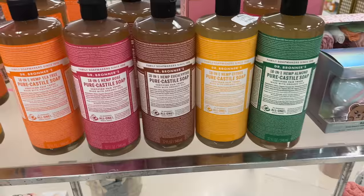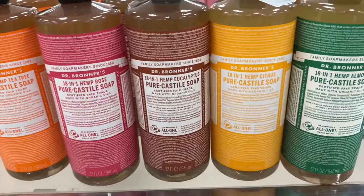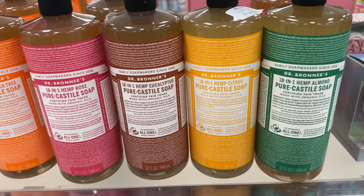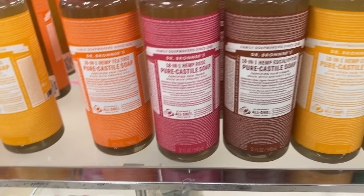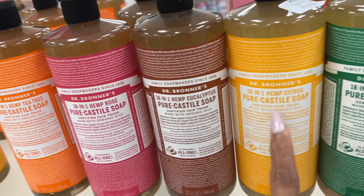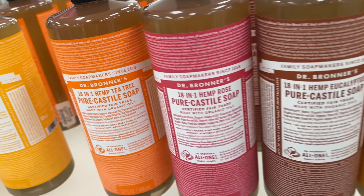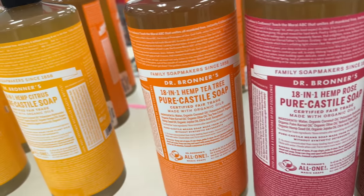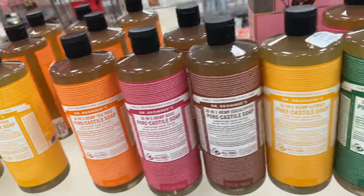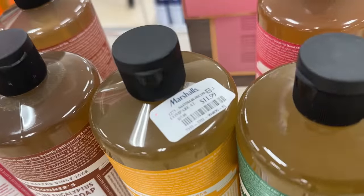Look at what I found at Marshall's today — Dr. Bronner's 18-in-one: body wash, shampoo, disinfectant — this can do a lot. They have hemp almond, hemp citrus, hemp eucalyptus, hemp rose, hemp tea tree. These are 32 ounces for $12. That's a good buy.